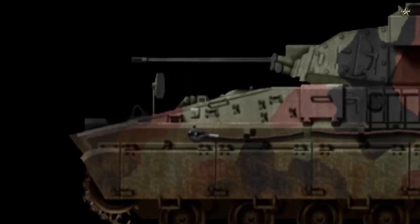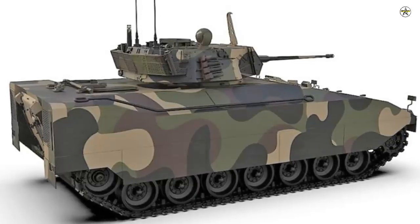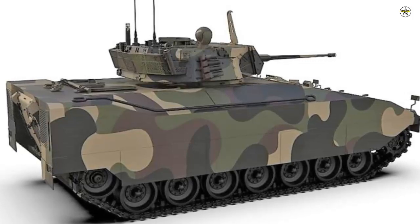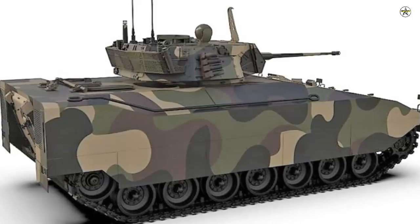In November 2021, the first image was published on the internet by the Italian defense magazine Rivista Italiana Difesa, showing a drawing of a design concept for the next generation tracked armored IFV, Infantry Fighting Vehicle, for the AICS program, the successor to the Dardo.